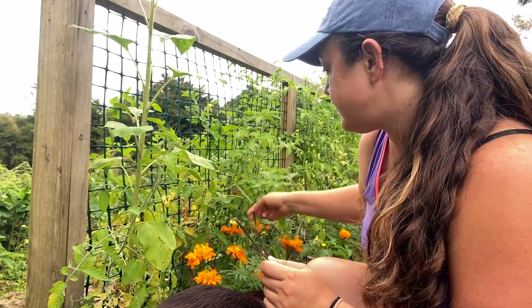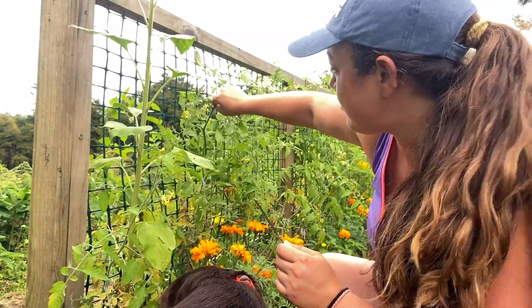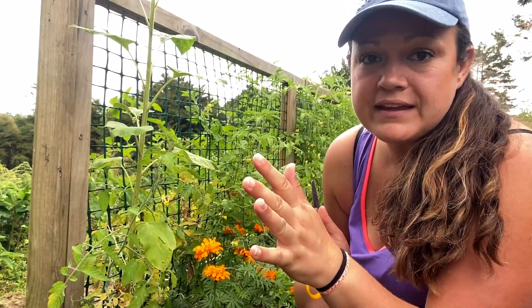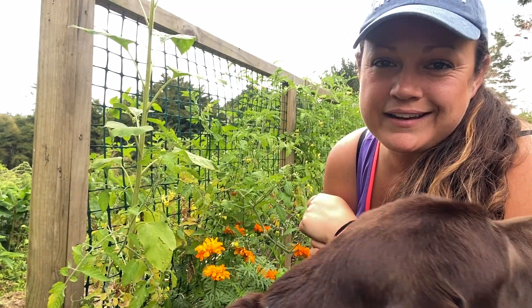I also need to tie them up because they're starting to hang really low and they need to be trellised now - for the past like six weeks I have done not a thing to these tomatoes. So we need to find out kind of what's going on in here.